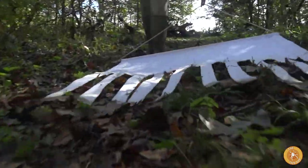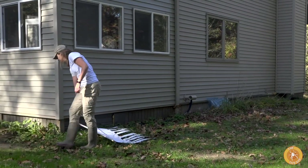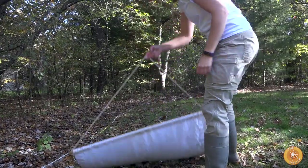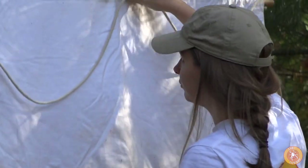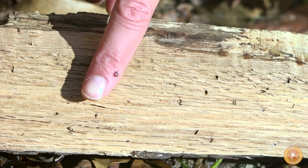Tick dragging is a method of collecting ticks. A researcher from the University of Wisconsin walks along the perimeter of Mike's yard with a one meter by one meter piece of cloth. The result? Two adult deer ticks hiding on the wooded edge of his property.